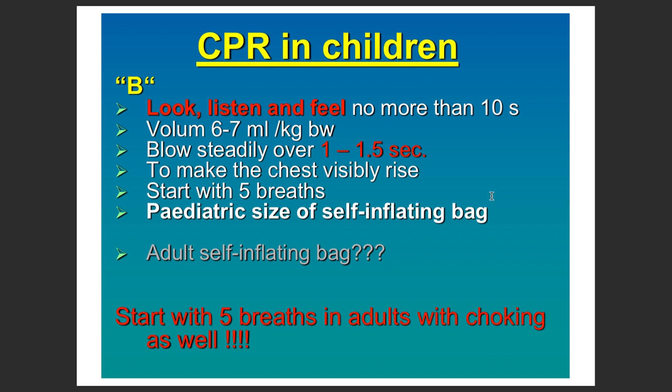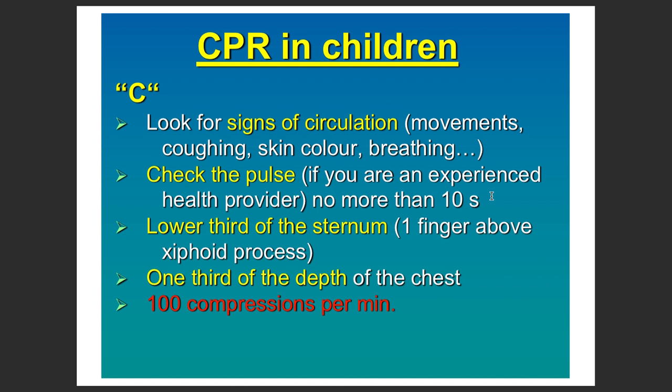When giving rescue breaths, the chest should visibly rise and fall. Give at least five breaths and you can always use a pediatric size self-inflating bag. Then look for signs of circulation.